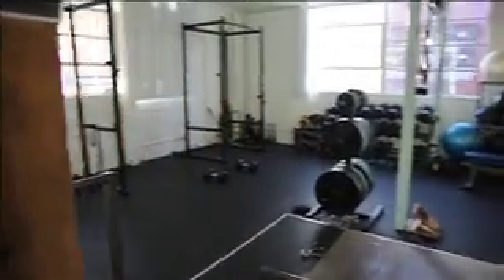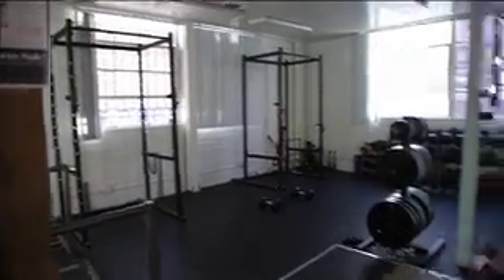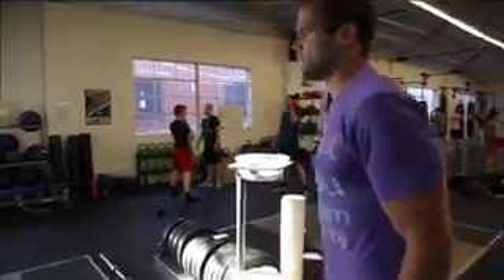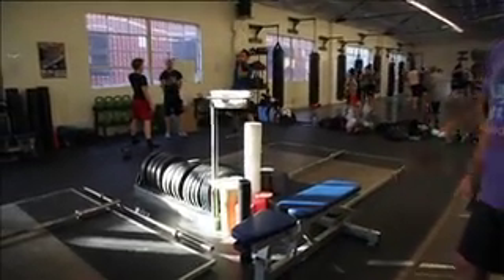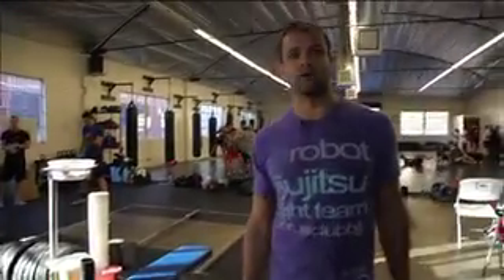We built our own Olympic lifting platforms. We had power cages and torture sleds made. We have kettlebells, dumbbells, barbells, viper — all sorts of good torture equipment that will get you in good shape, get you stronger, get you fitter.